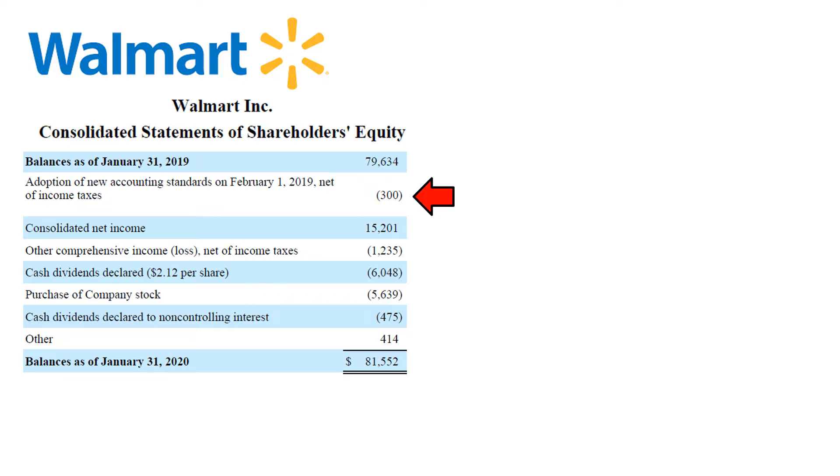The first line item — the effect on equity of the adoption of new accounting standards — is a technical one. New accounting standards may affect the historical balance of equity, and a new starting point for the equity balance may have to be defined.